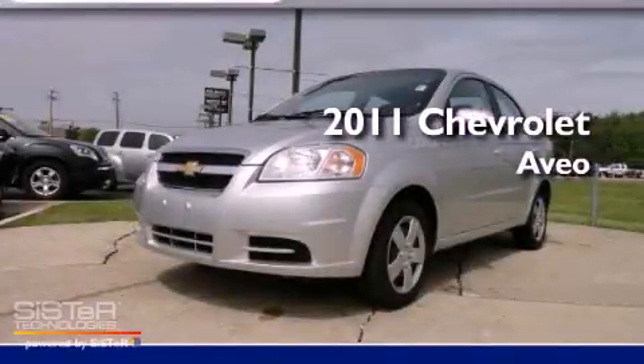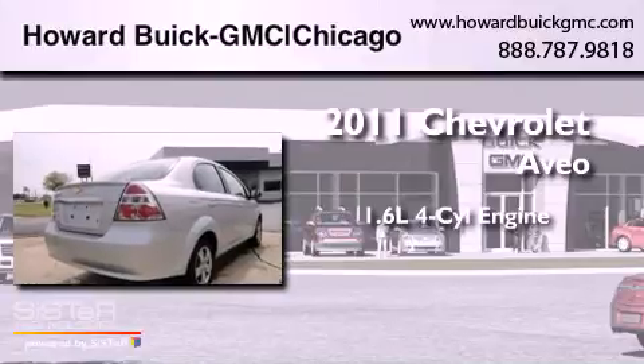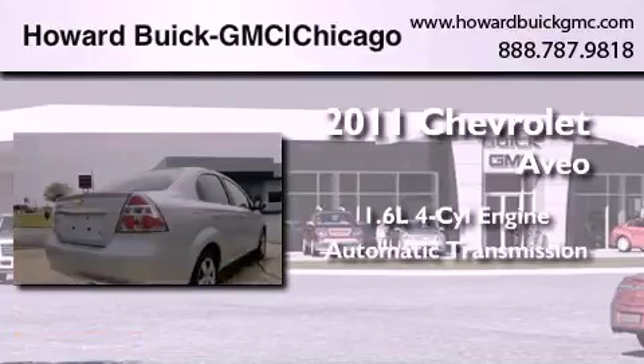This is a 2011 Chevrolet Aveo. It features a 1.6-liter four-cylinder engine and an automatic transmission.